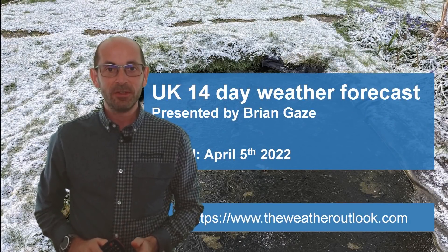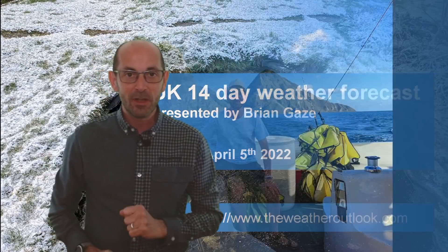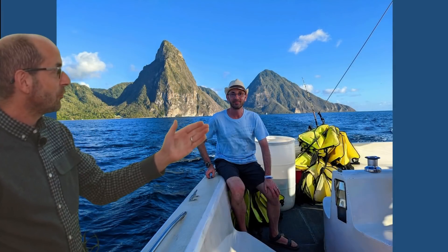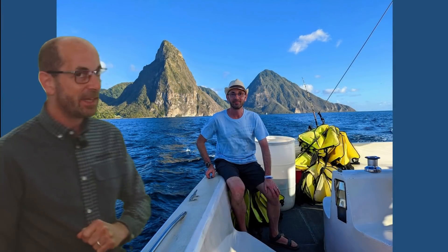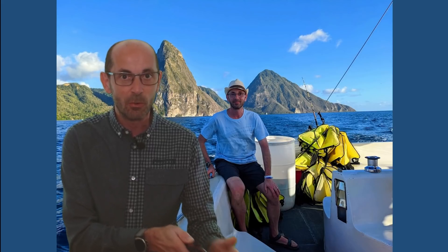Hi, welcome to the 14-day weather forecast. I'm now back in my studio, but this time last week I was enjoying the tropical climate of the Caribbean. Returning to the UK was a big shock to the system. Anyway, enough about the past. What can we expect as we go through the next two weeks?